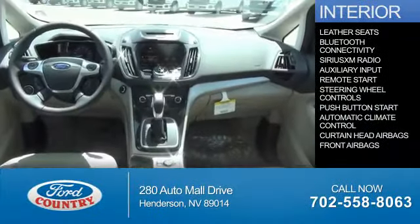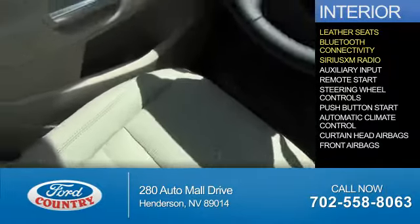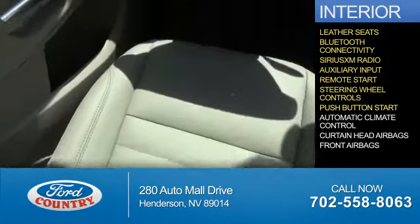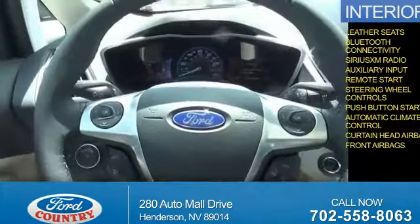Inside you'll find leather seats, Bluetooth connectivity, Sirius XM satellite radio, an auxiliary input, remote start, steering wheel controls, push-button start, automatic climate control, curtain head airbags, and front airbags.